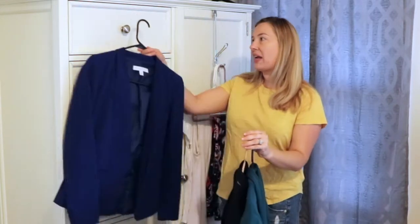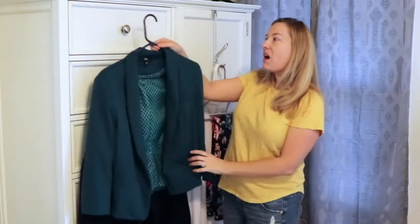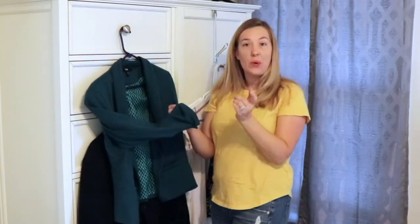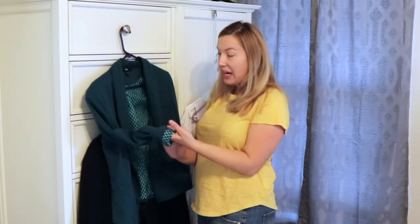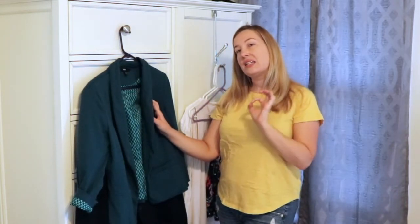I selected the teal blazer because this blazer is a jersey type of fabric which makes it slightly more casual to begin with. It is a bracelet sleeve length and the inside has this really beautiful silk lining in a fun print. So I picked this blazer one because of the color and two because I thought the style of it would go well with the outfit I was trying to create.